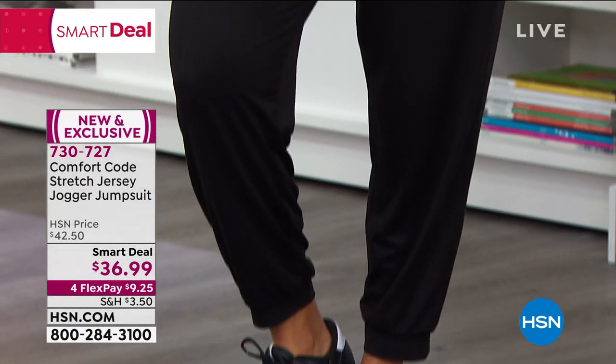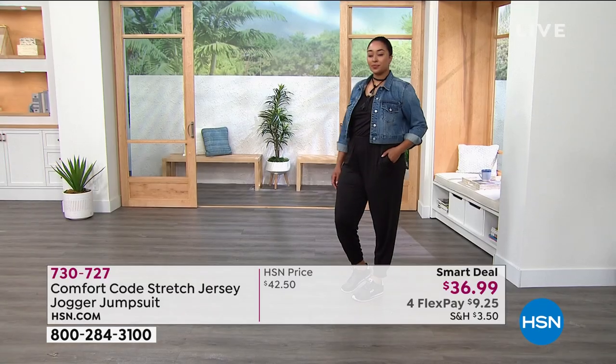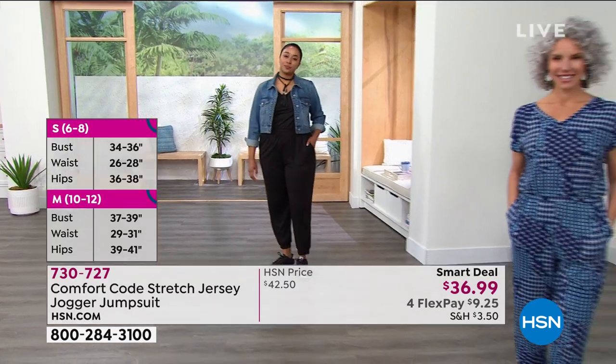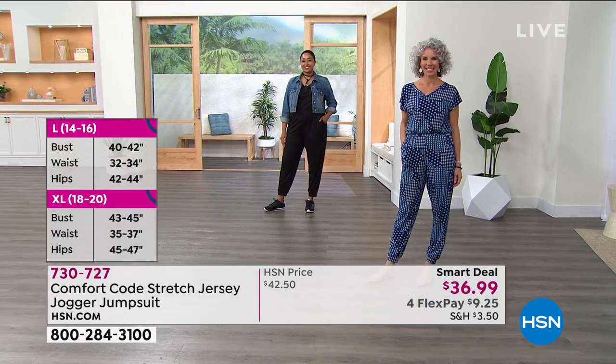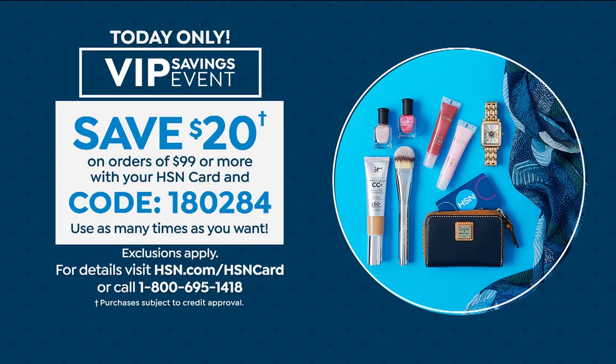Today we also have a great promotion on the HSN card. Every time you put $99 on your HSN card and use the coupon code 180284, we give you $20 back.